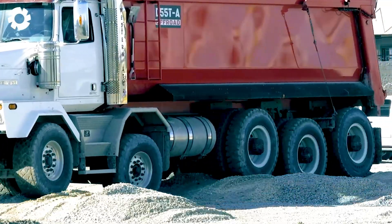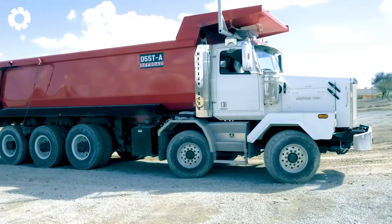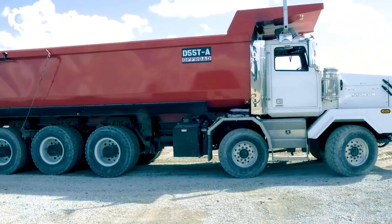With fuel consumption as low as 4 to 5 gallons per hour, the D55T not only boosts productivity but also significantly reduces operating costs.